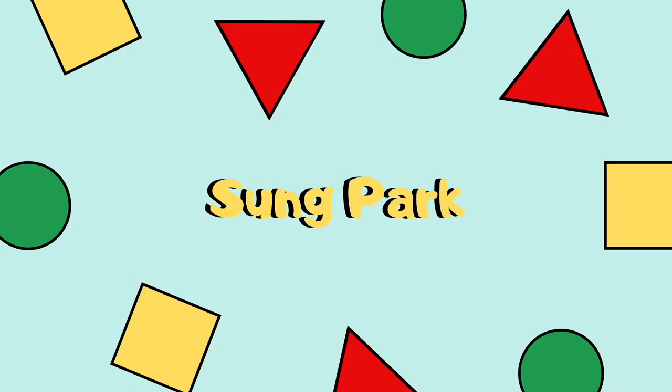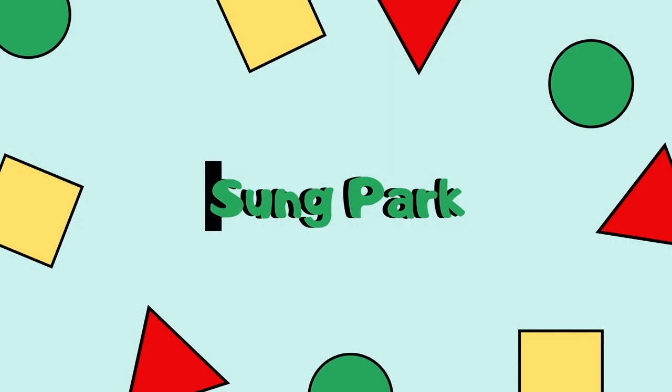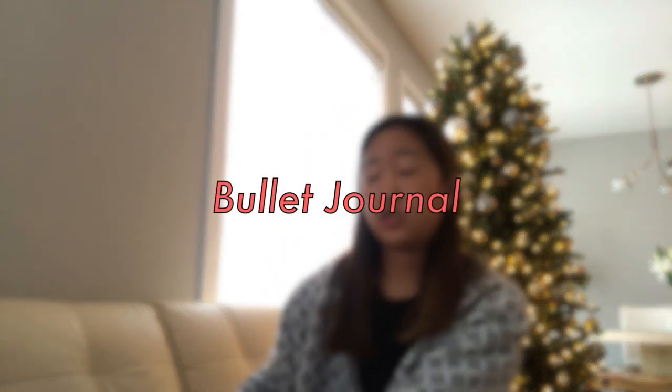Our school has another COVID case. Hey guys, welcome back to my channel. It's Sung. You guys probably read the title already, but today I will be starting a bullet journal.